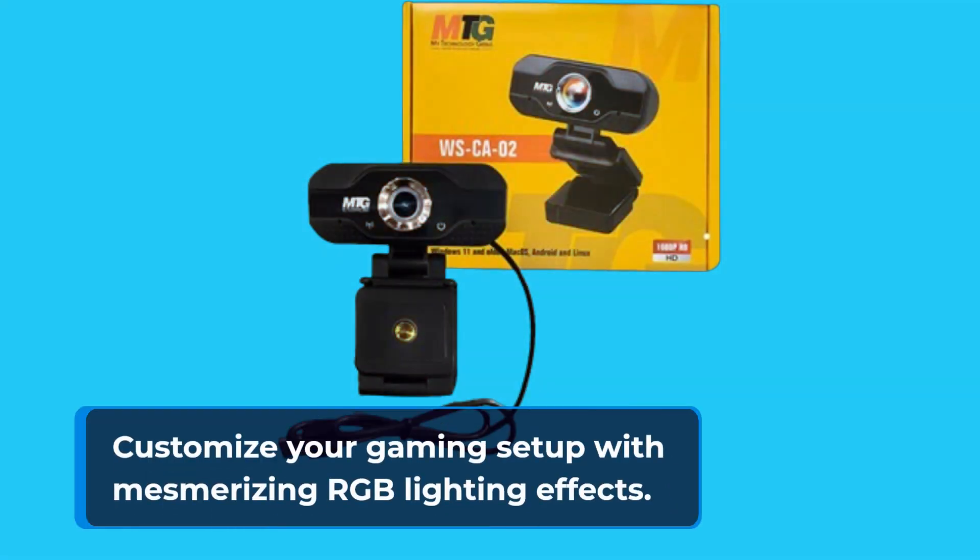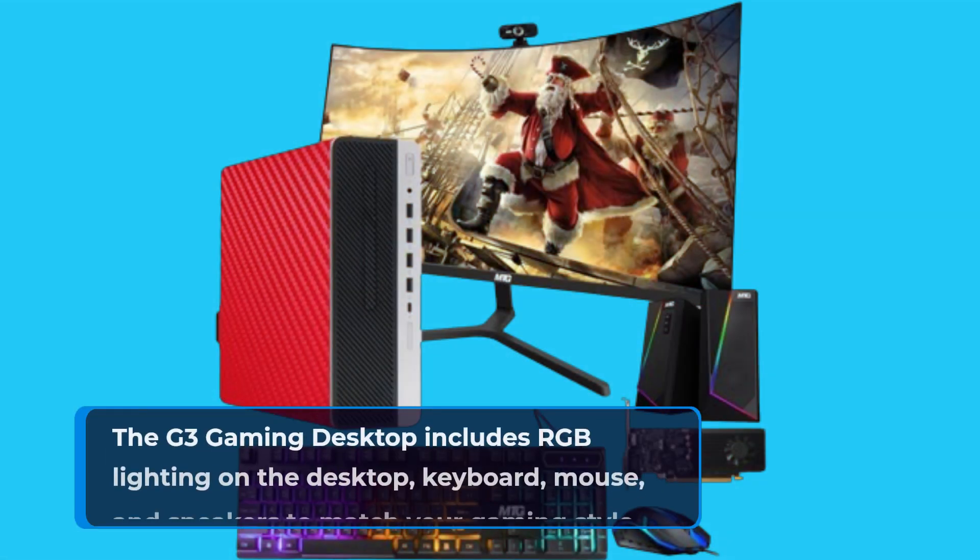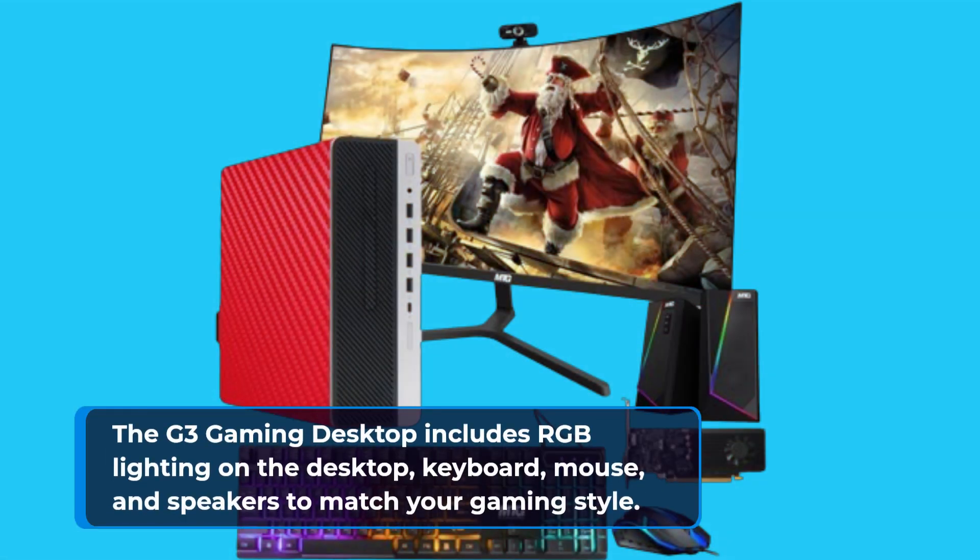Customize your gaming setup with mesmerizing RGB lighting effects. The G3 Gaming Desktop includes RGB lighting on the desktop, keyboard, mouse, and speakers to match your gaming style.